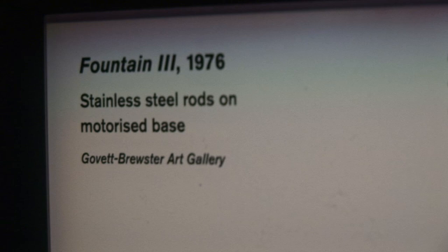His work spans from his native New Zealand through to Australia, London and New York, from the 1920s straight through to the 1970s. And today he's probably the most internationally regarded modernist artist from New Zealand.